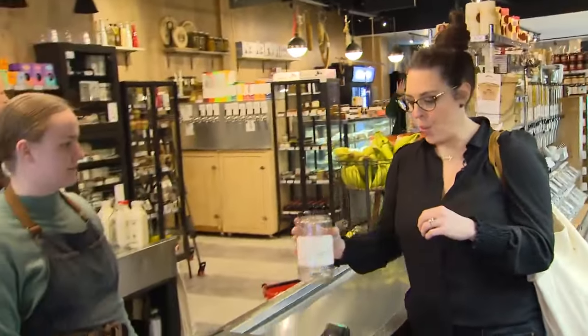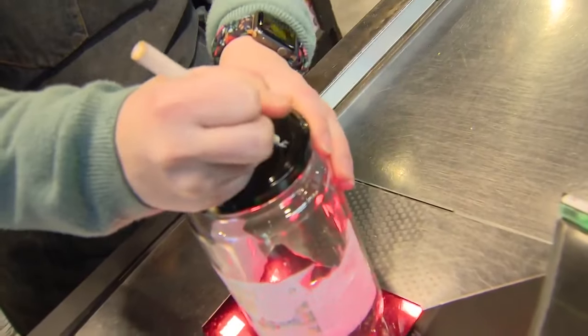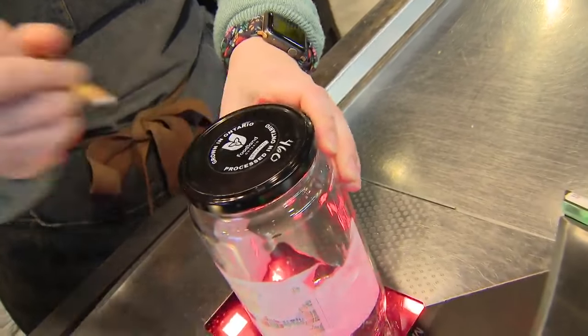The first step when you get to the store is to get your jars weighed. That's going to give you the tare. Then when you check out, that weight is removed from the jar.